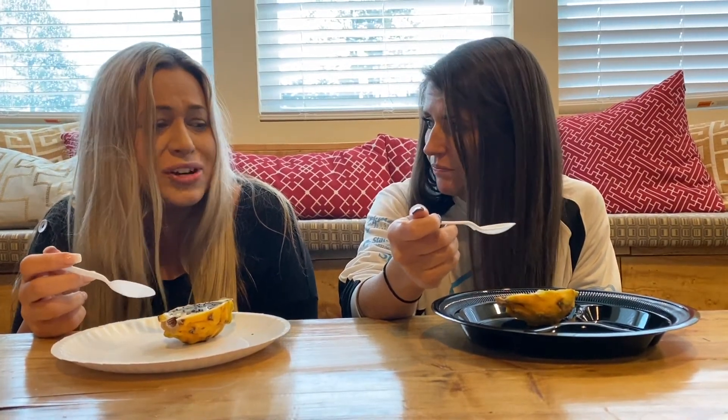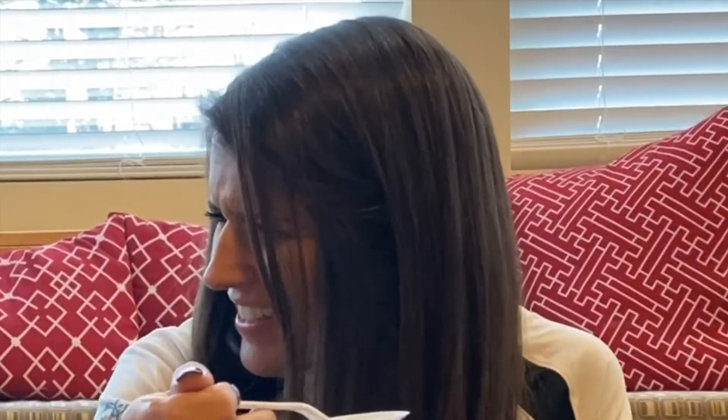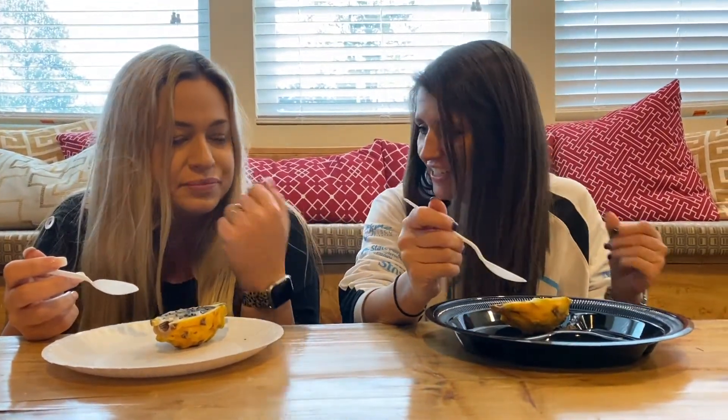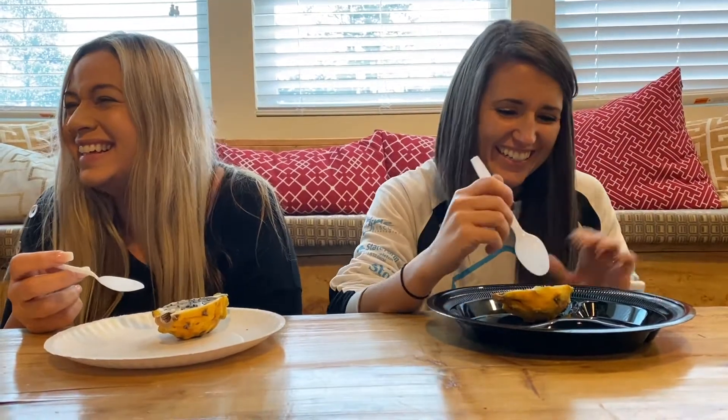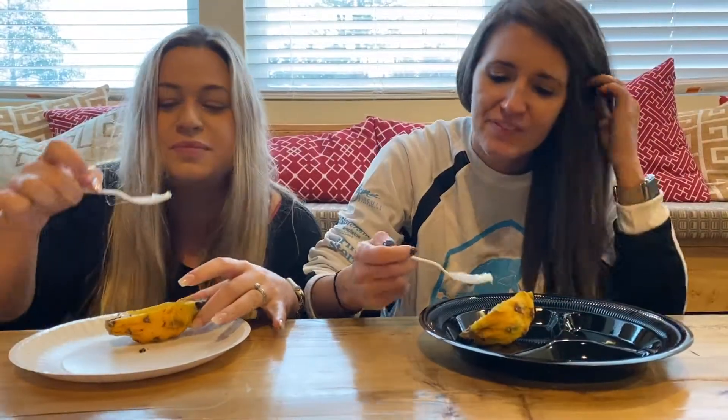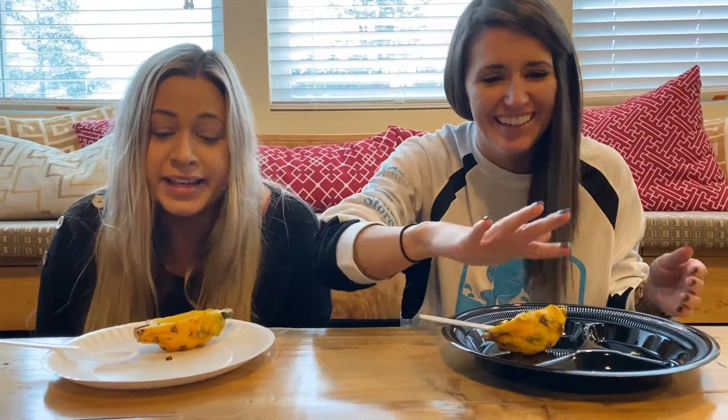It kind of tastes like a treat. You need to taste a treat. It kind of tastes like a treat. It does have more flavor there for sure. I definitely like yellow dragon fruit the best. Two thumbs up.